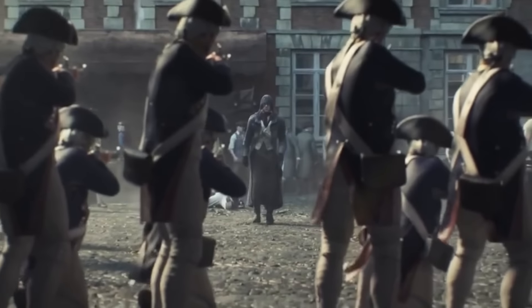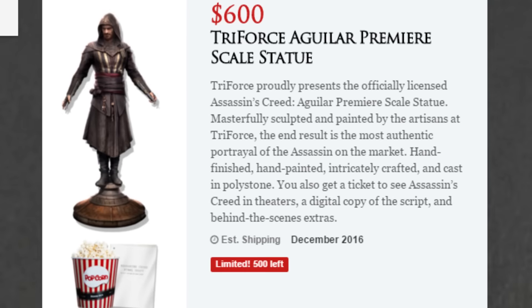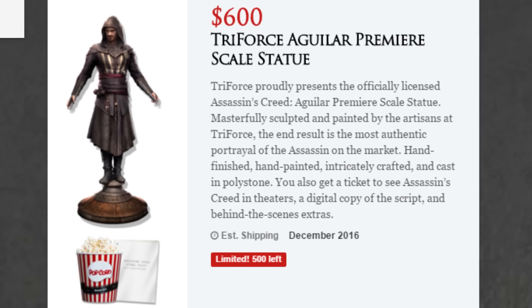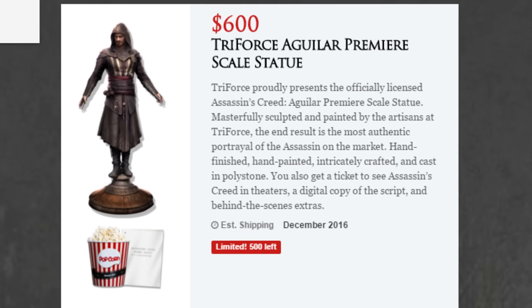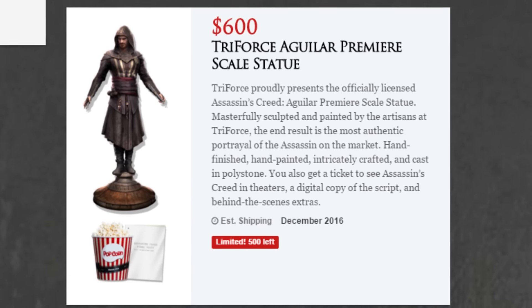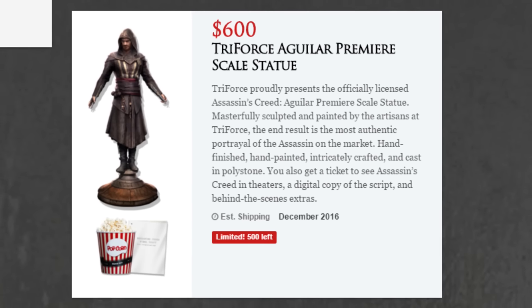With that being said, I do think there might be a contender for my personal favorite pack. At 600 dollars you will get a Triforce Aguilar statue, and there are only 500 of them as I'm recording this video. As a collector myself, I really do want this, but it's a bit expensive for me, so I can't.